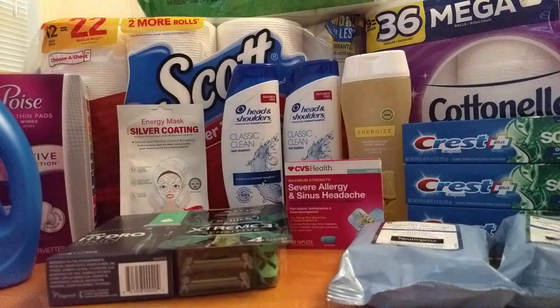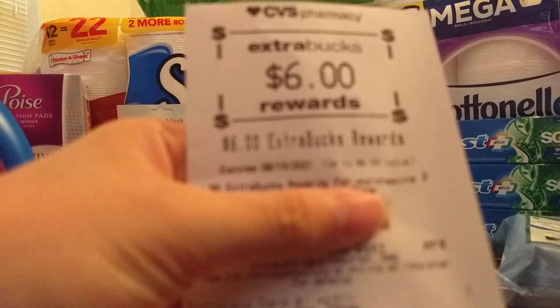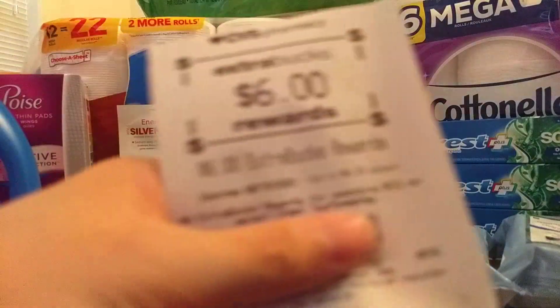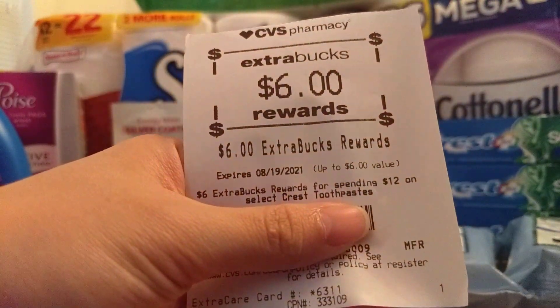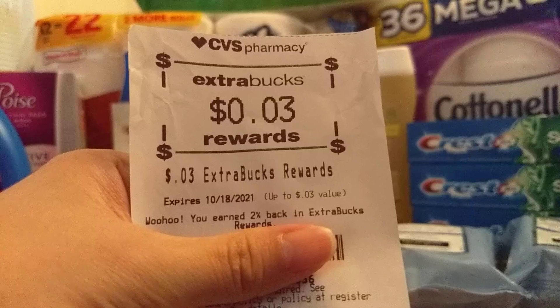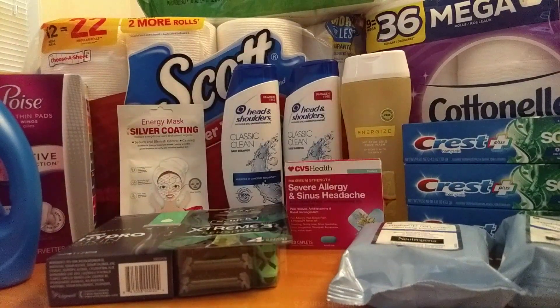I did get back my ExtraBucks — I keep them in my wallet so I don't forget. I received a $6 ExtraBuck for the Neutrogena, a $6 ExtraBuck for spending $12 on Crest, and a three-cent cashback — roughly 2% back on my purchase. The final cost was about a dollar and some change, making it just a little bit of a moneymaker.